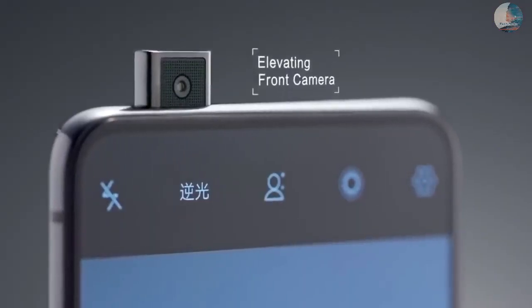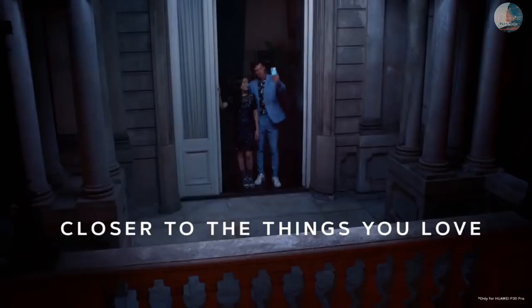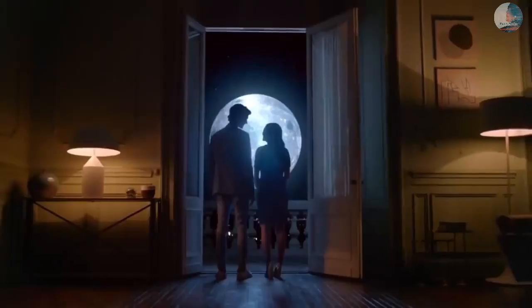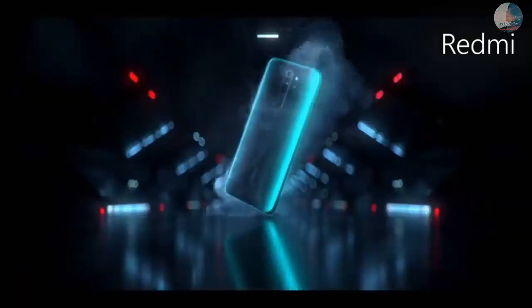Xiaomi has introduced the Redmi 9 Prime in India under the Redmi 9 lineup. The device is priced within the budget mid-range segment. The new Redmi 9 Prime is launched at a price of $9,999 for the 4GB RAM and 64GB storage variant.